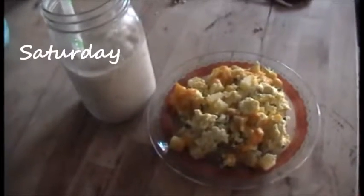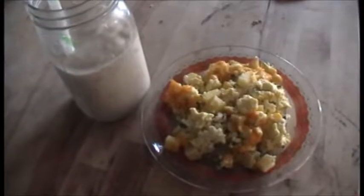Dinner tonight is what I'm calling a baked potato scramble. I took some potatoes from the garden and fried them up in a pan, then added some eggs and sour cream and chives, topped it with a little cheddar cheese, and I made smoothies.